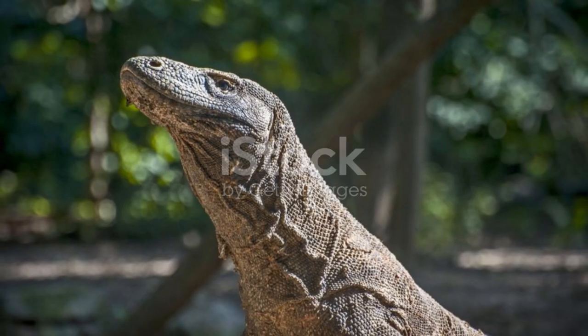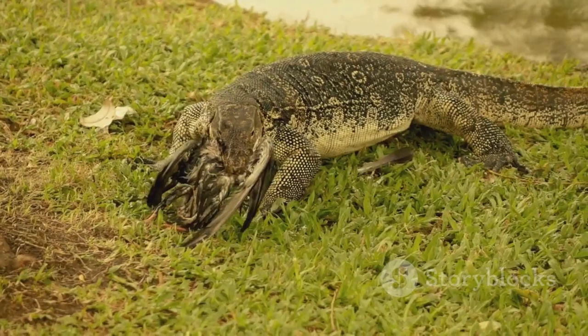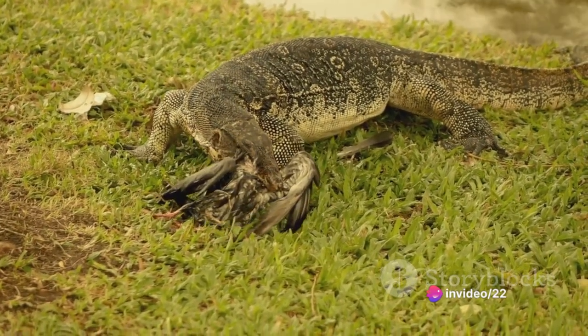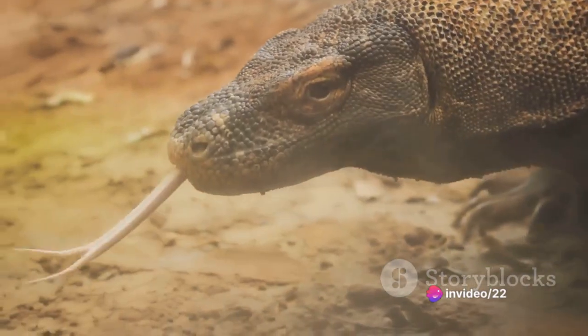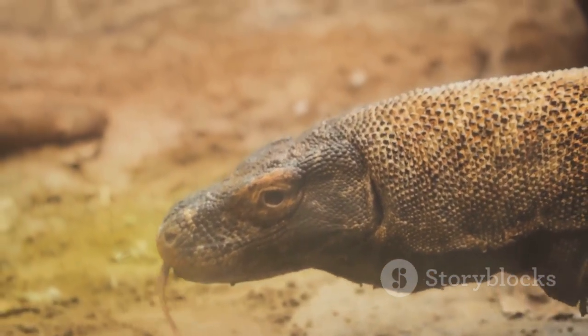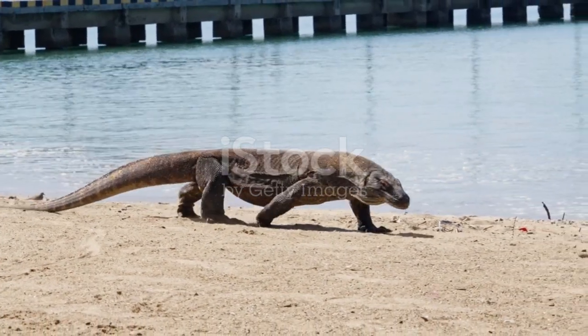Monitor lizards are carnivorous by nature, giving them an aggressive edge when it comes to hunting. Their tactics are not for the fainthearted, often involving venomous bites and relentless pursuits. What's even more astonishing is their ability to consume large amounts of food quickly, thanks to their unique throat features that enable them to swallow their prey whole.